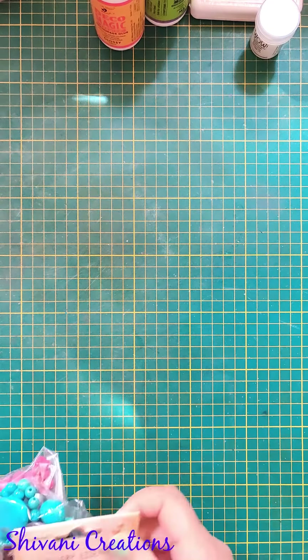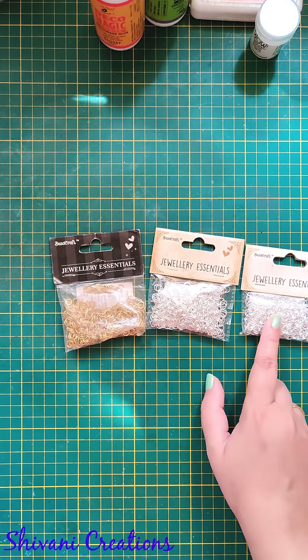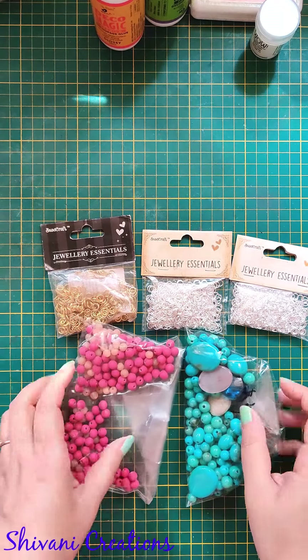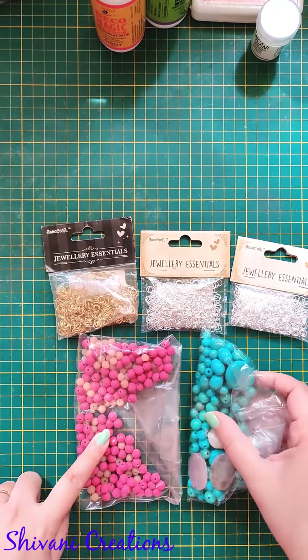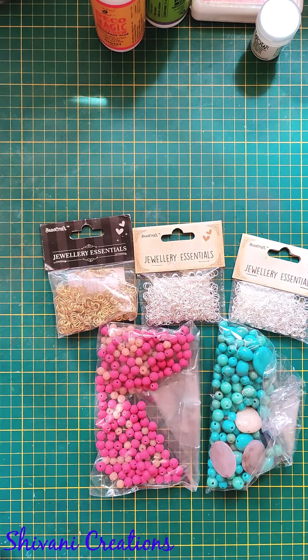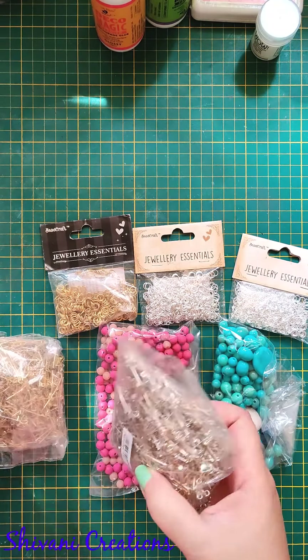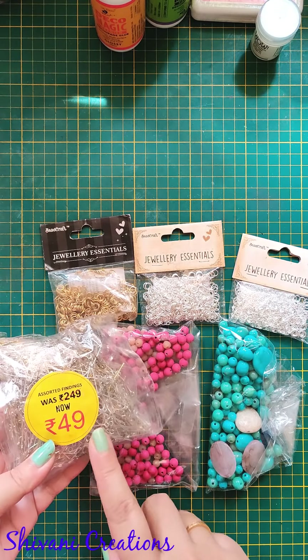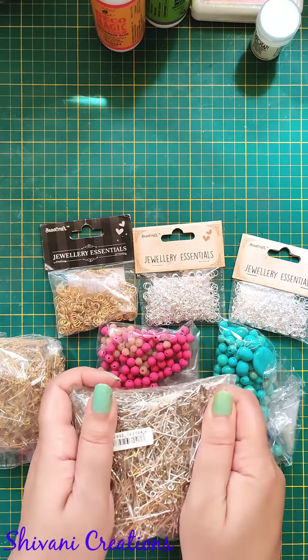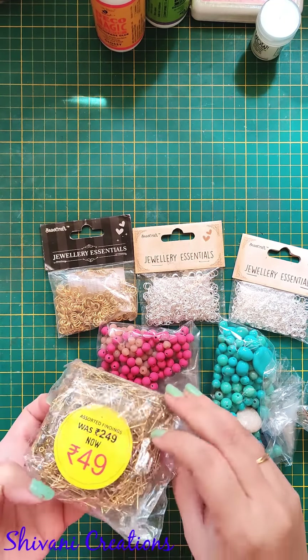Then there's some jewelry material — as I showed you at the store's jewelry section, I grabbed some silver and golden jump rings plus cute beads in aqua blue and pink color; I'll surely do some jewelry work with these. I also bought these huge packets of T-pins and eye pins in silver and golden — this huge pack is only 49 rupees, and with the 30% offer I got it for just 35 rupees.